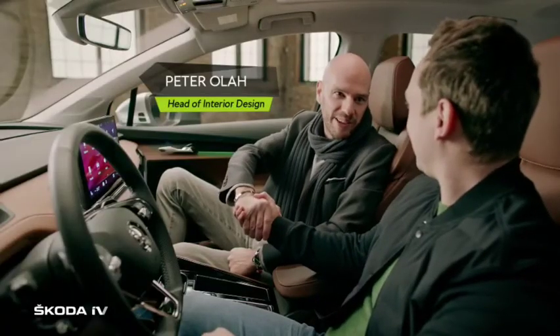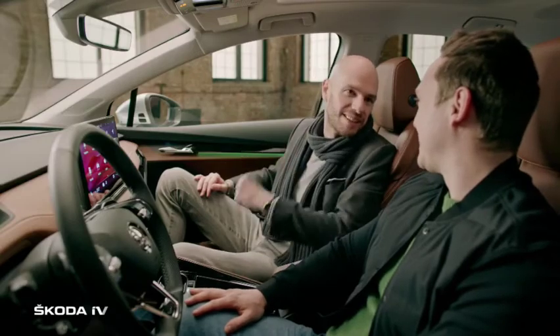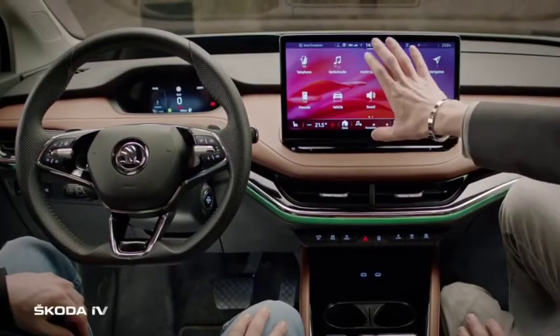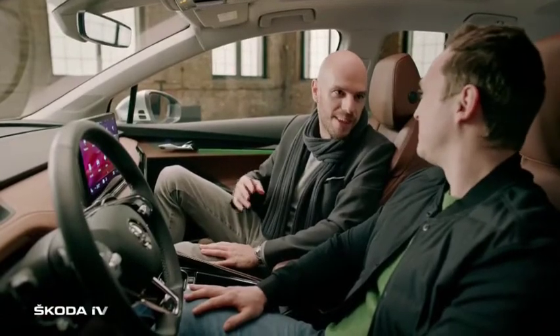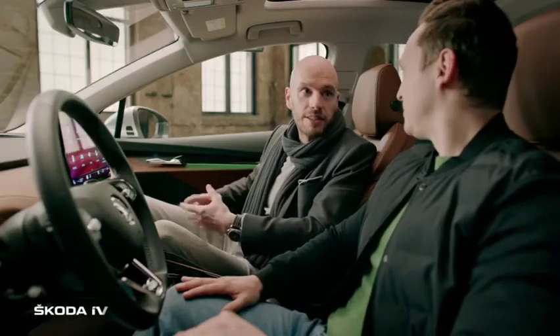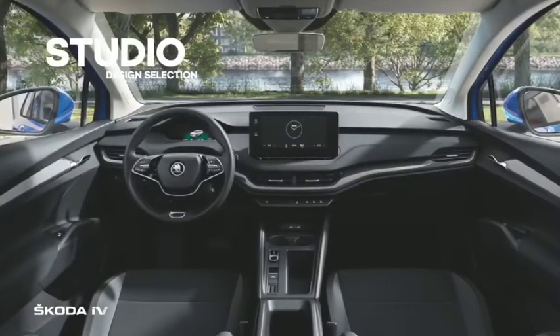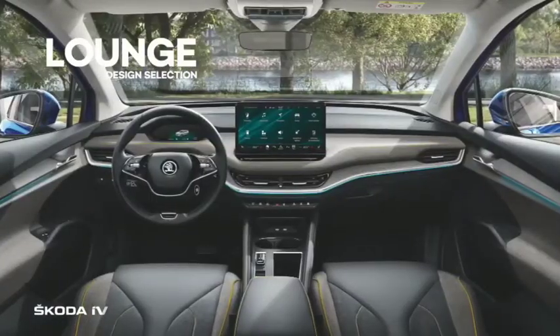Interior designer Peter explains that the interior philosophy is democratic — everyone on board, whether driver, co-driver, or kids in the back, should have the same great experience. The design selections, called lines, were inspired by different lifestyles and home interiors, ranging from loft, studio, suite, to lounge — giving each interior its own distinct architecture.